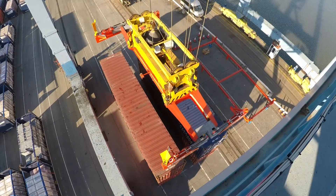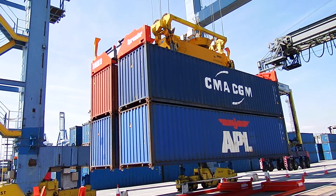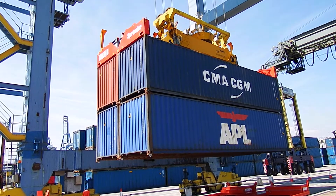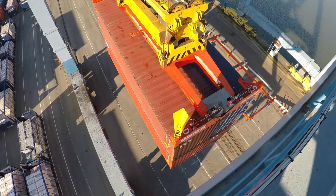Speed is very important on the dock — any time on the quay costs money. So the faster we can handle containers the better, and that's what the block container system and the block spreader is all about: moving multiple containers together where, with conventional systems, only one would have been moved.